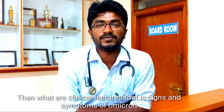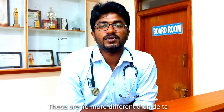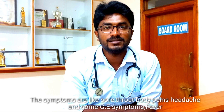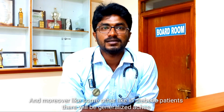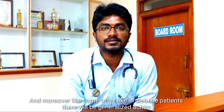The clinical features — signs and symptoms — of Omicron are not very different from Delta. The symptoms include sore throat, headache, body pains, some gastrointestinal symptoms such as indigestion problems, sleeping difficulties, and in diabetic patients there may be generalized aches.